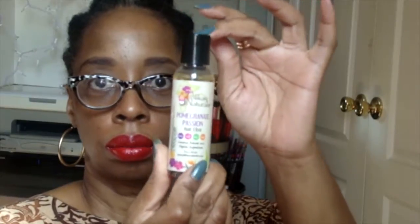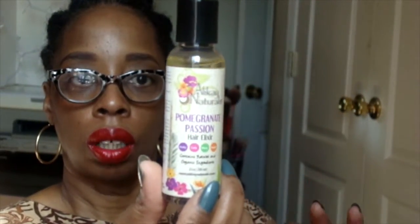Speaking of Oui Naturals, this is the Pomegranate Passion Hair Elixir. I just love love love her packaging. There's something in the bottom — I'm going to smell it. Oh, it smells really really good! It has a really nice sweet, candy-like scent, and it contains natural and organic ingredients.